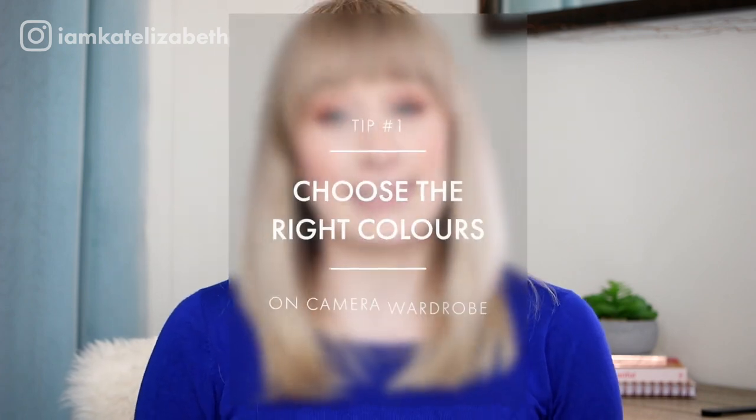The first thing you need to think about is color, and we're going to talk about this one the most because there are a few different elements to consider. First, think about the colors that really suit you. Whether you've done your colors before or not, you'll probably notice that sometimes when you wear certain colors, you get way more compliments. That's a good indicator it's a color that suits you. Make sure you're wearing colors that suit you in real life because the same thing will happen on camera. Don't pick colors you'd never wear in real life — they'll probably make you look a little sick or tired, and can even age you.